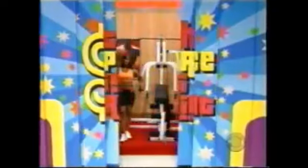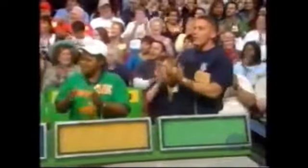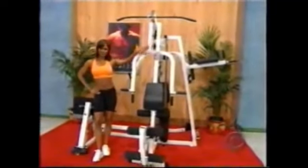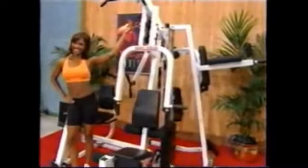I welcome you to The Price is Right! Here is the first item up for bids today: a versatile weight machine! The Body-Solid EXM 2500 with leg press features three separate workstations, 220-pound weight stack, and a space-saving design that allows the unit to be placed against a wall!